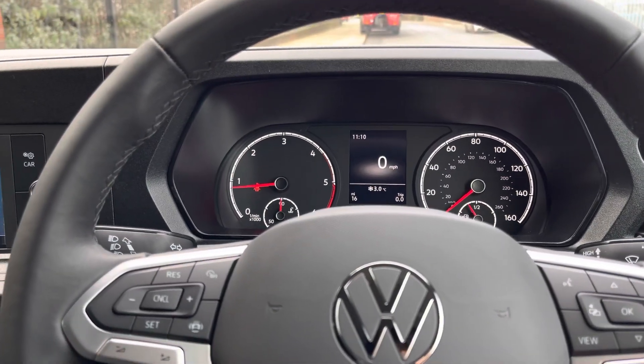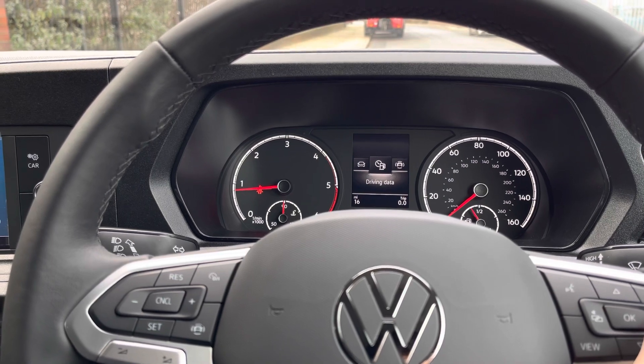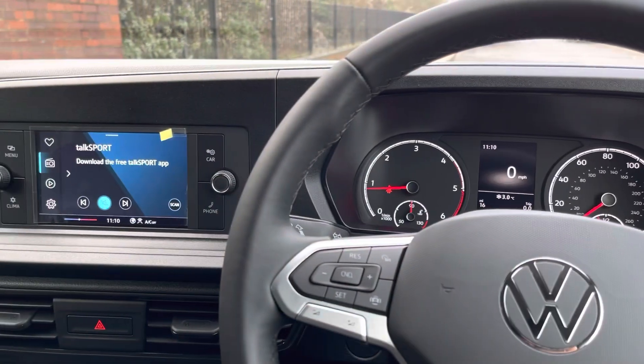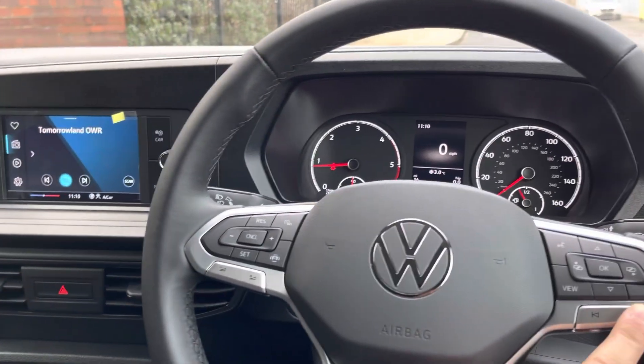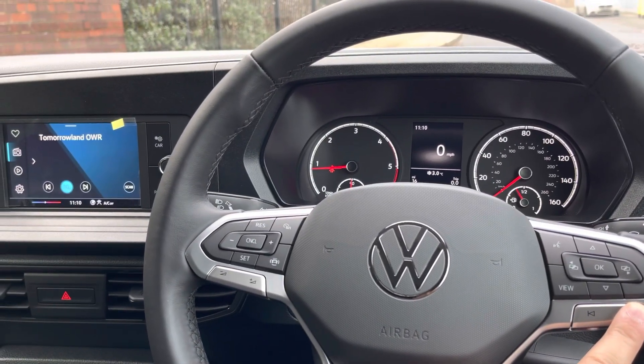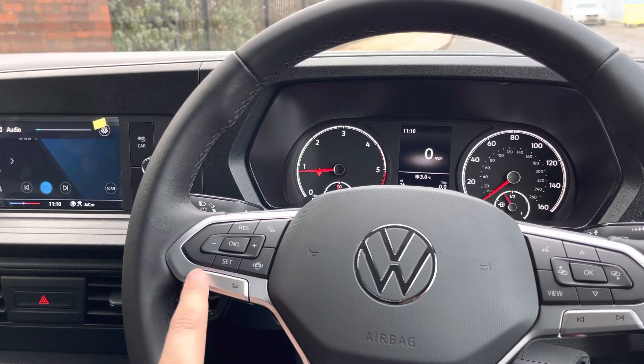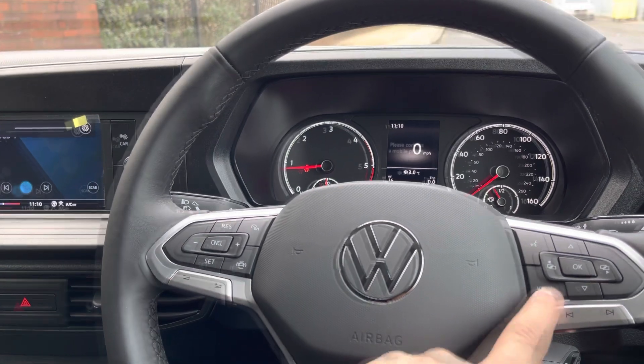The driver has some basic input options such as increasing and decreasing the volume as well as selecting their desired radio station or track. More sophisticated settings such as driver convenience or assist settings can also be accessed with the buttons on the left-hand side of the steering wheel. This van also comes with a cruise control feature.